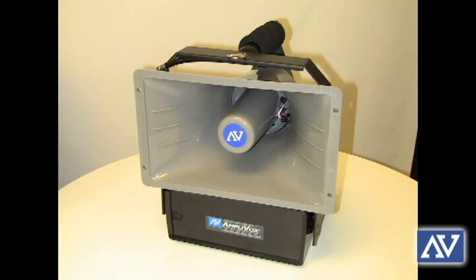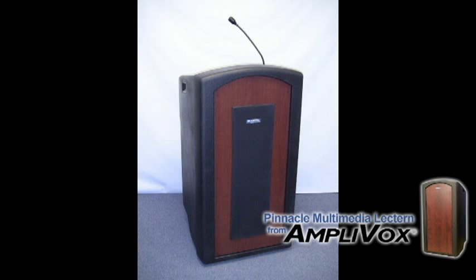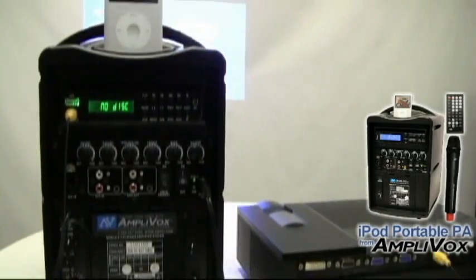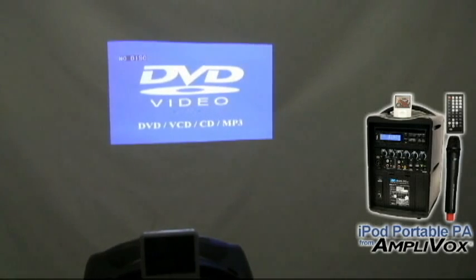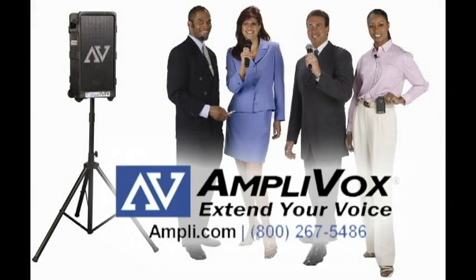Amplivox Sound Systems manufactures and sells portable sound systems along with lecterns and podiums with built-in sound systems that are perfect for classrooms. The Pinnacle Multimedia Lectern and iPod Portable PA System are great products for school settings that have a variety of uses both indoor and out. For more information, please visit Ampli.com or give us a call. Amplivox — extend your voice.